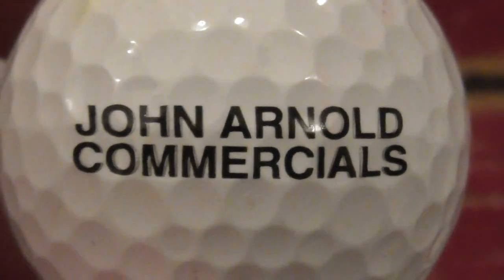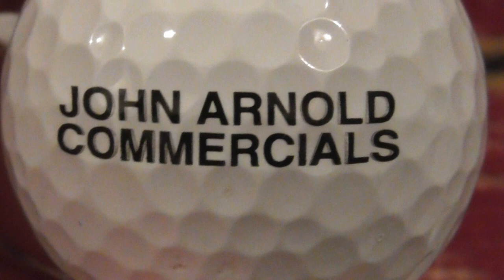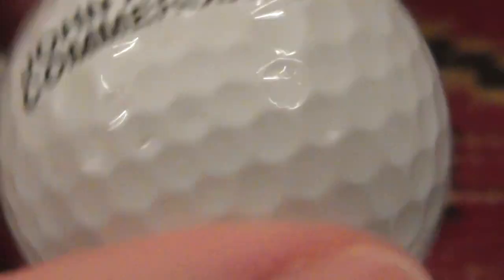Next: John Arnold Commercials. Again, I've never heard of that company before.